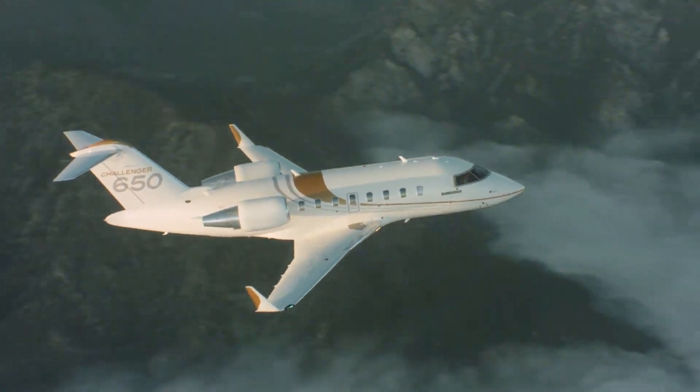The G400 is powered by two Pratt & Whitney PW812GA engines, each delivering 13,496 pounds of thrust. The twin jet can fly up to 4,200 nautical miles at Mach 0.85 or 3,950 nautical miles at Mach 0.88, completing non-stop flights from New York to Los Angeles, Lima, Brasília, Dakar, London, or Moscow. The maximum cruising speed is Mach 0.9, with a ceiling of 51,000 feet.